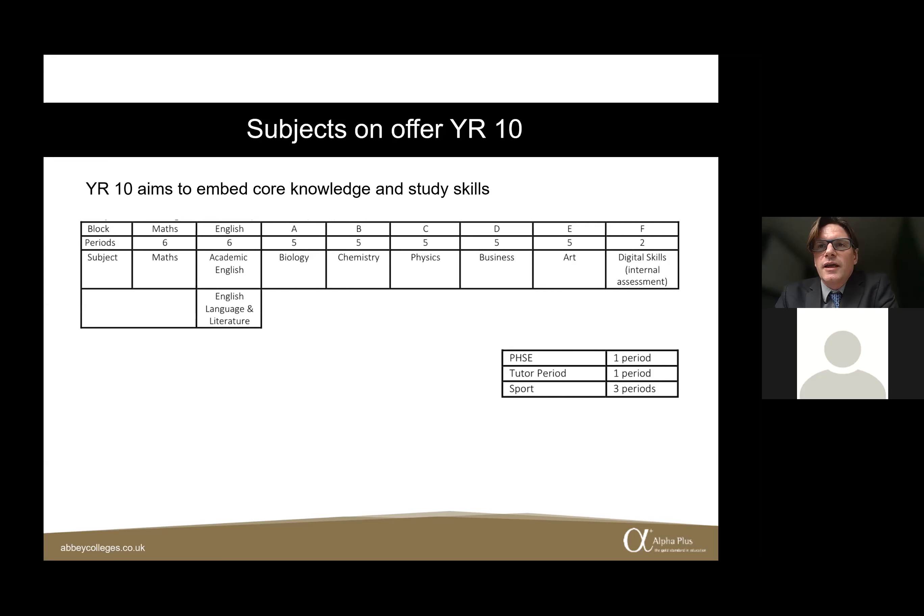We also offer what we call digital skills, giving students the fundamental skills to understand how to use OneDrive, Canvas — our teaching and learning platform at DLD — how to save a file, and how to use PowerPoint. These are core digital skills integral to other elements of their academic study.